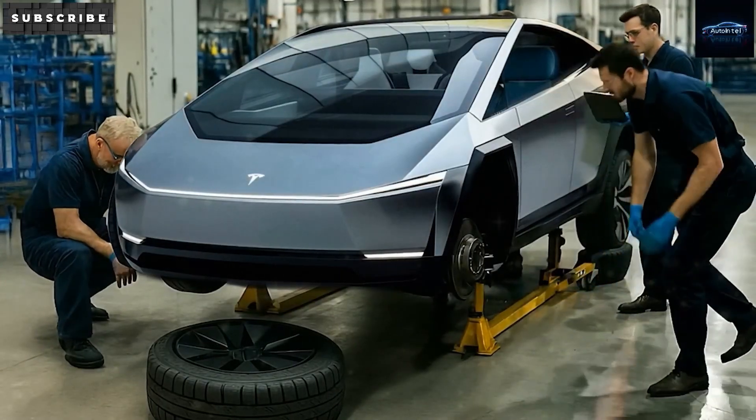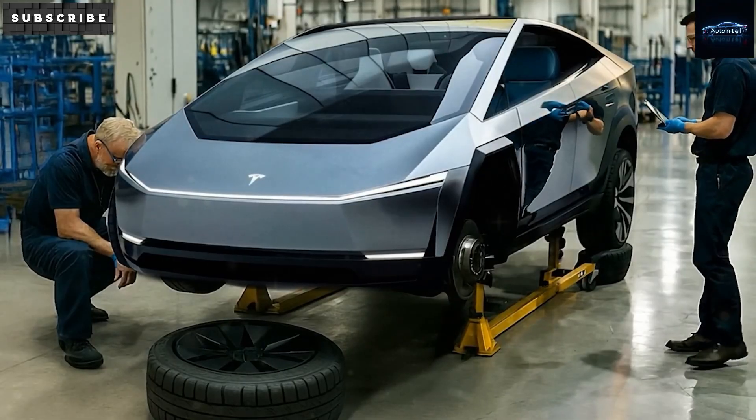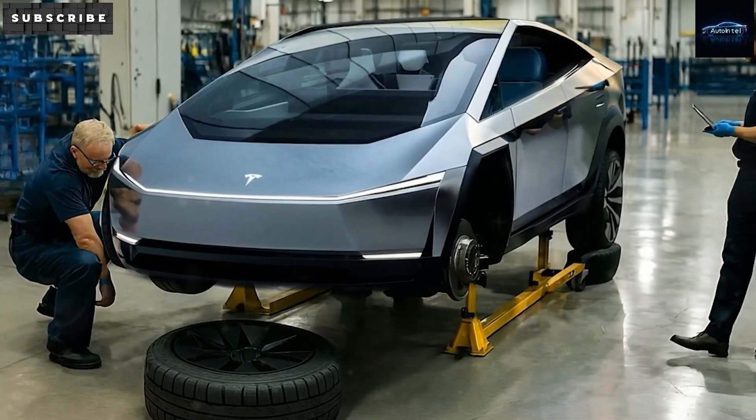Many people still don't believe how amazing this is until they actually see it happening. Not only is the foundation being laid, but Tesla is already building up the physical structure. They are even setting up the production lines.